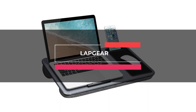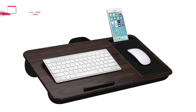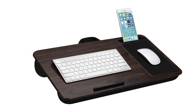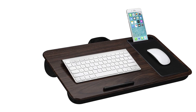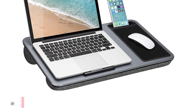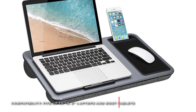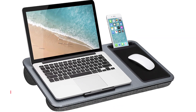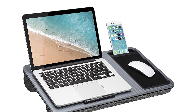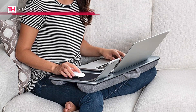Our list begins with the LapGear. This home office lap desk is designed to make your workflow more efficient and continuously deliver comfortable productivity. It comes equipped with a work surface that fits most 15.6-inch laptops and includes a device ledge to secure your computer in place. Its built-in mouse pad allows your mouse to glide effortlessly across the lap desk.